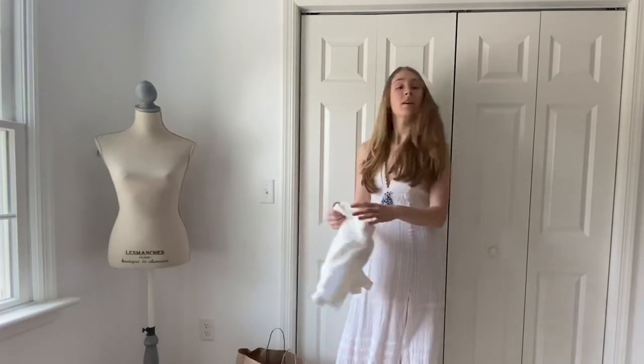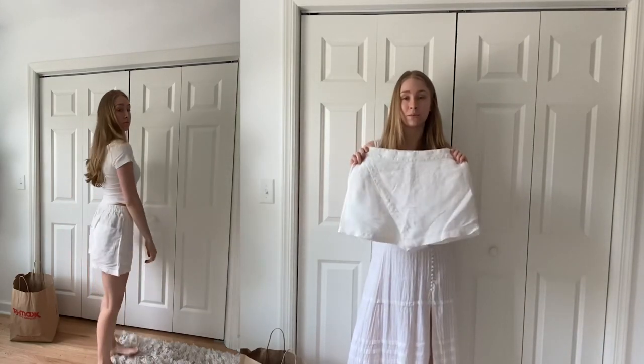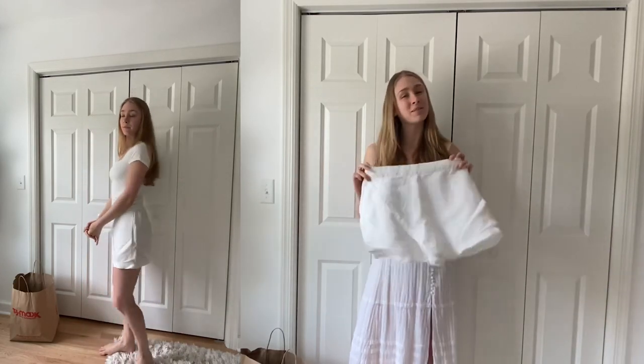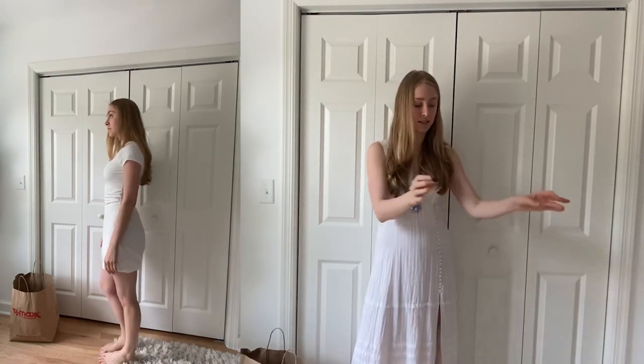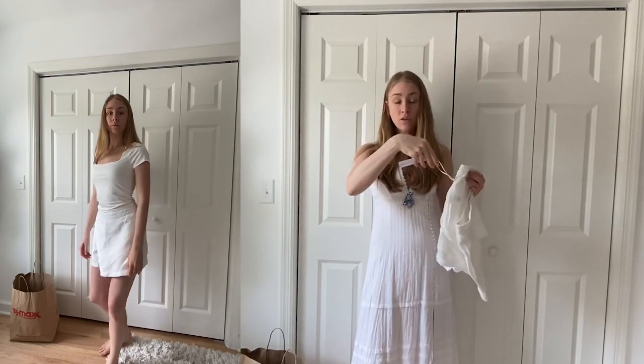Another shorts option I got is this white linen skort. It's great, it's comfortable, and I love the skort option. It reminds me of when I was a kid — skorts were a thing back then, and they've made their comeback! The brand is Young Fabulous and Broke.